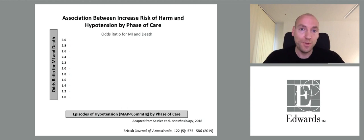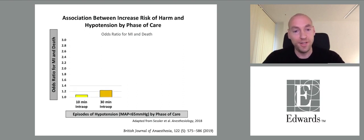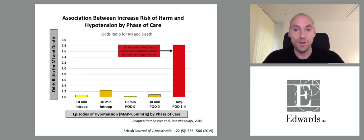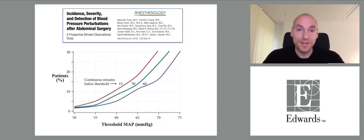Looking at the association between hypotension during different phases and risk for myocardial injury and death, odds ratios were shown for 10 and 30 minutes of intraoperative hypotension, for hypotension on the remaining day of surgery, and for any hypotension on postoperative days 1 to 4. Another study showed that more than 10% — almost 15% — of patients have more than 30 continuous minutes with a mean arterial pressure below 65.